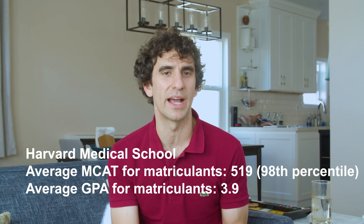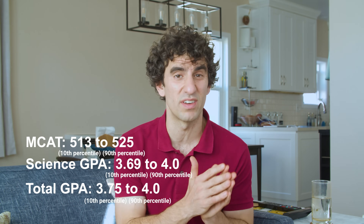We can find a bit more academic data from MSAR. MSAR reports a range of 513 to 525 for the MCAT — that's the 10th percentile to the 90th percentile — 3.69 to 4.0 for science GPA, and 3.75 to 4.0 for overall GPA. Although the stats are quite high for HMS, the ranges demonstrate that not every Harvard medical student has a 3.9 GPA and a 519 MCAT score.